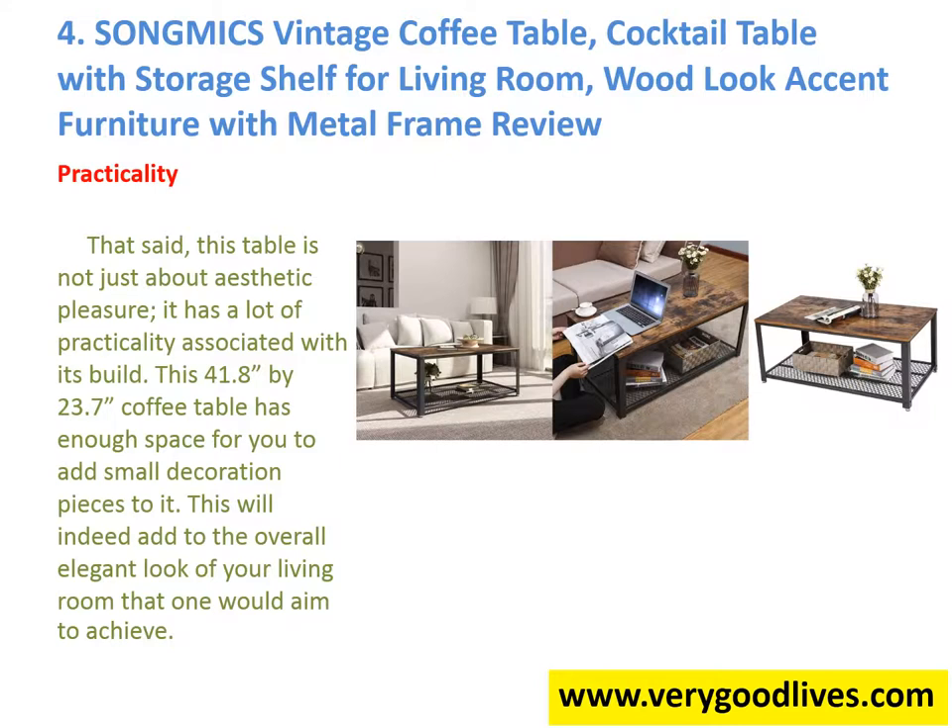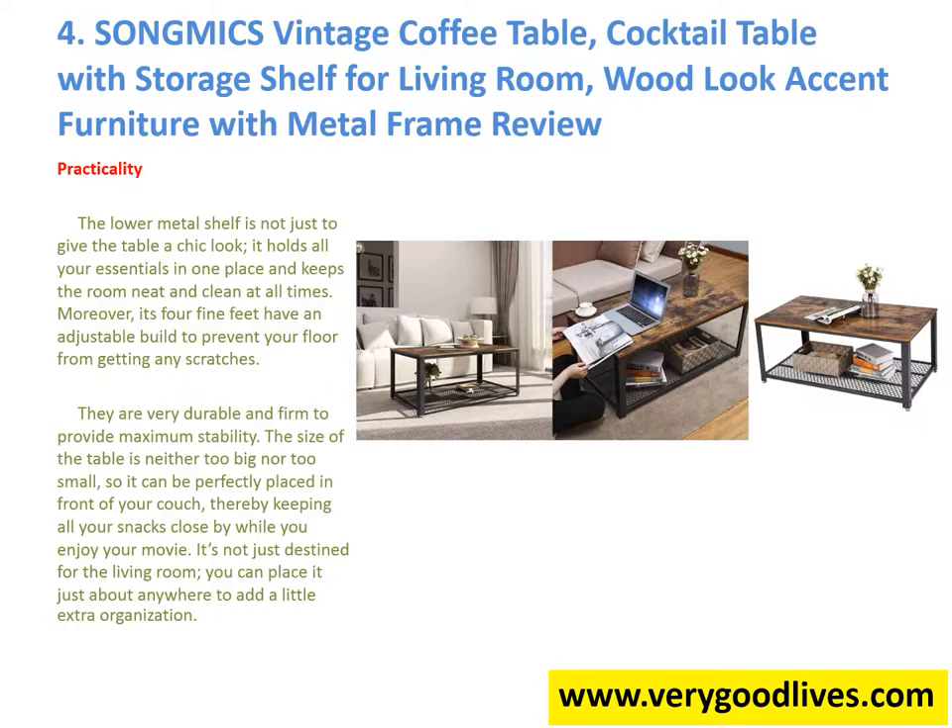Practicality: This table is not just about aesthetic pleasure; it has a lot of practicality associated with its build. This 41.8 by 23.7 coffee table has enough space for you to add small decoration pieces to it, which will add to the overall elegant look of your living room. The lower metal shelf is not just to give the table a chic look – it holds all your essentials in one place and keeps the room neat and clean at all times. Moreover, its four fine feet have an adjustable build to prevent your floor from getting any scratches.